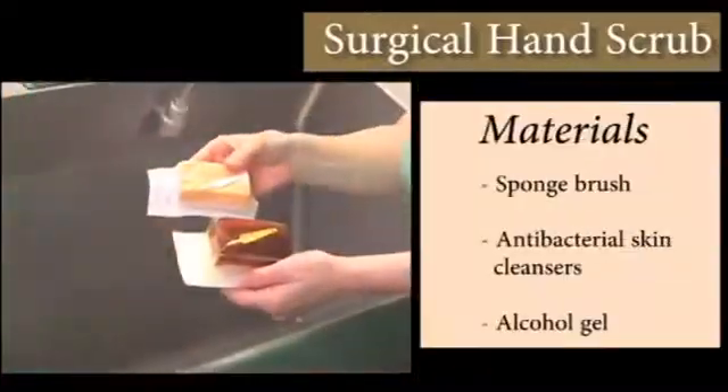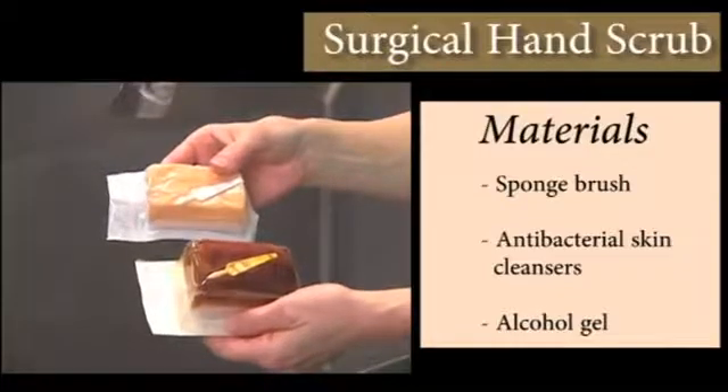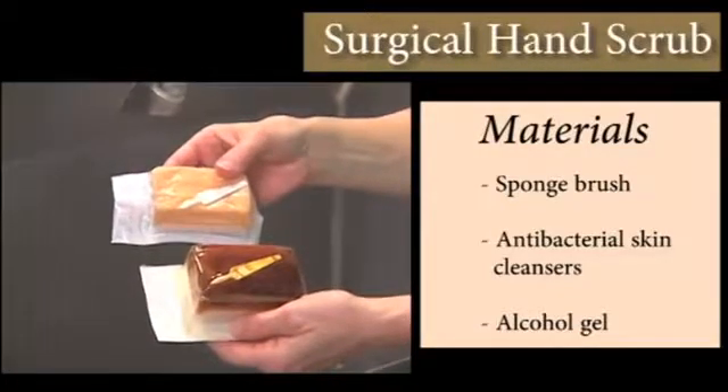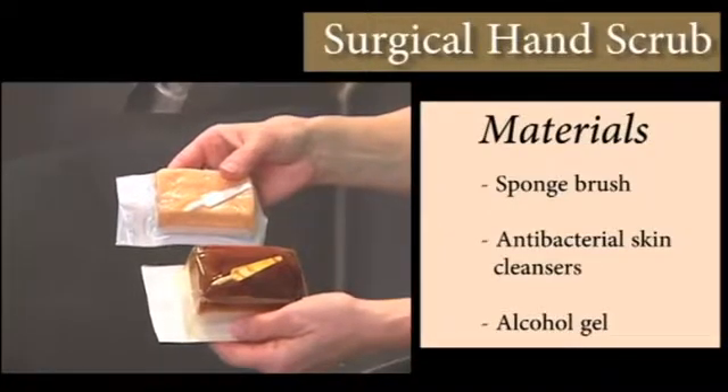For decades, the surgical hand scrub has been performed using a sponge brush and antibacterial skin cleansers such as povidone iodine and, more recently, chlorhexidine. Only cleansers which have been approved for this purpose may be used.